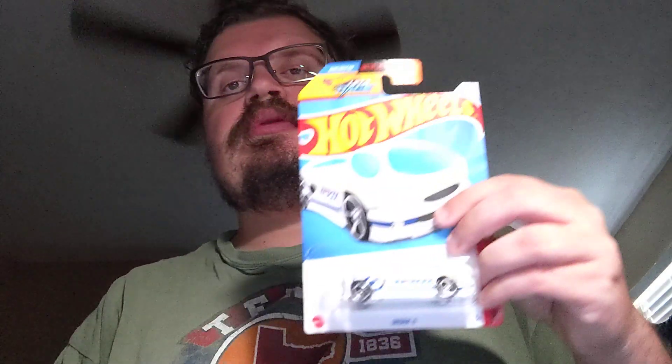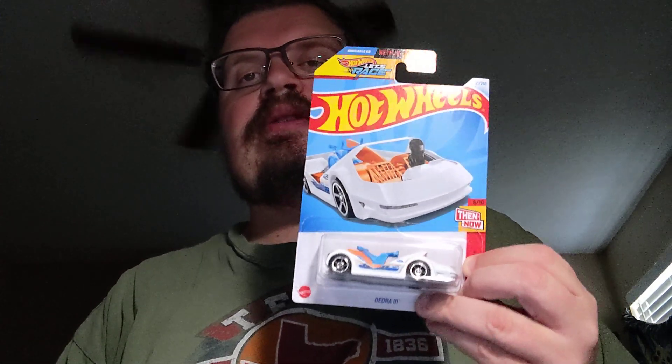Next up is the Deora 2 with all its cool casting. Then next up is the Deora 3 — still a pretty decent little casting.